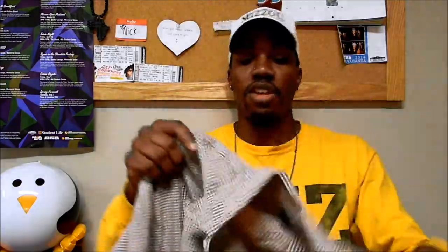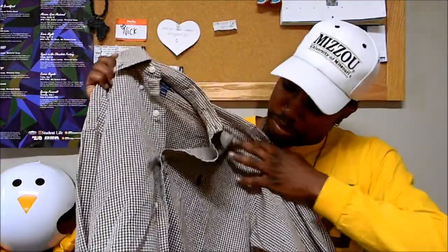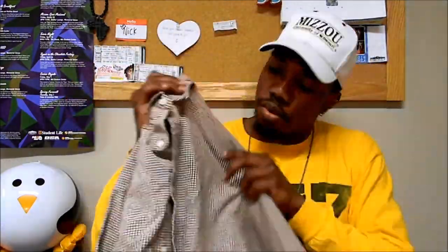Our last item is another Ralph Lauren piece — the Ralph Lauren Blake. It feels quite nice. This is a size medium if you're interested. It has a brown pony on it. Nice shirt.